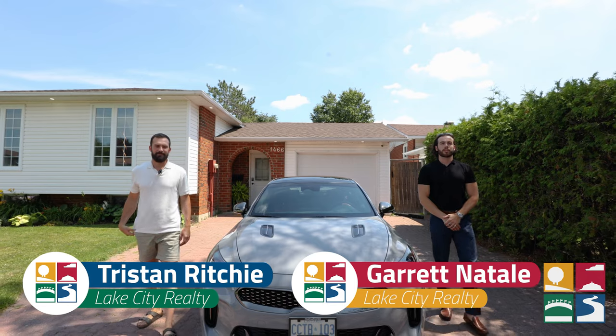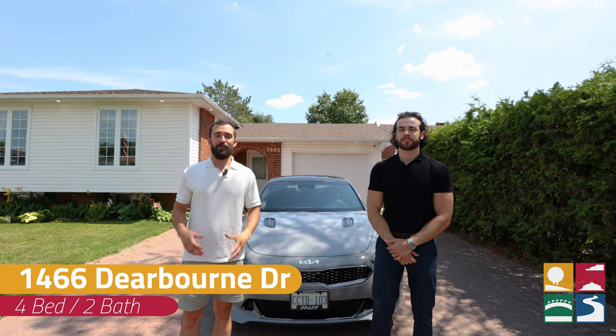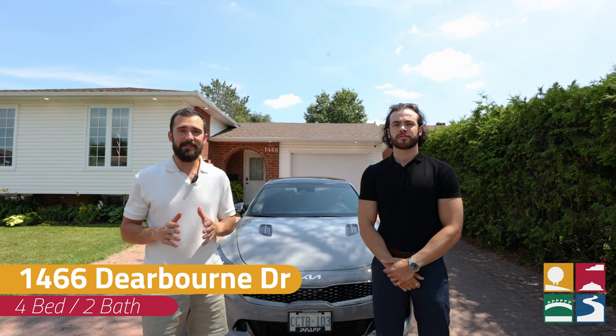Hey everybody, it's Garrett and Tristan from the Rich and Natale Group, and today we're at 1466 Dearborn, a beautiful gem of a home in the Hardenew Subbury. You do not want to miss this one. Every single thing in this house has been upgraded, from the shingles to the furnace, the floors, and the brand new kitchen. Come on, let's go take a look.